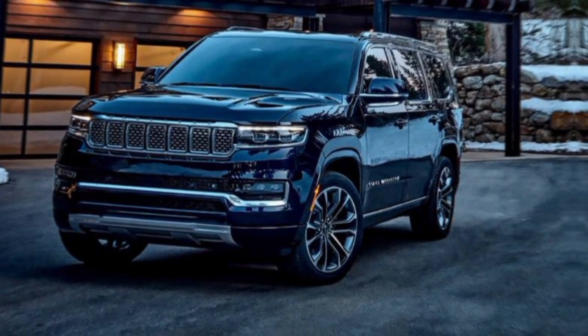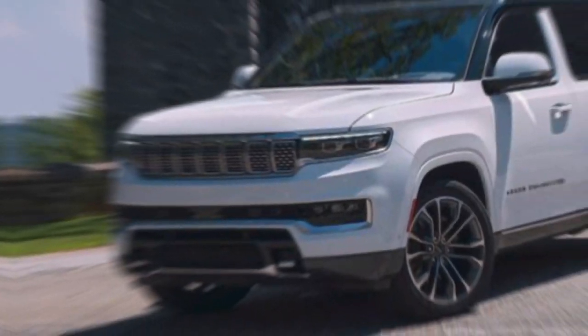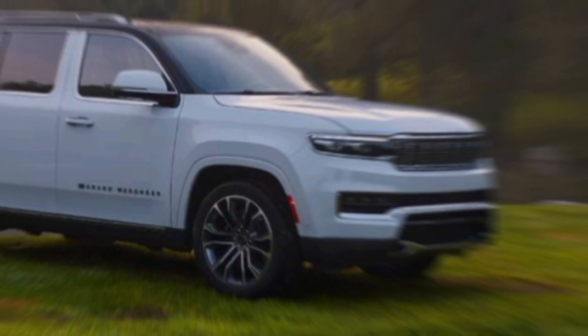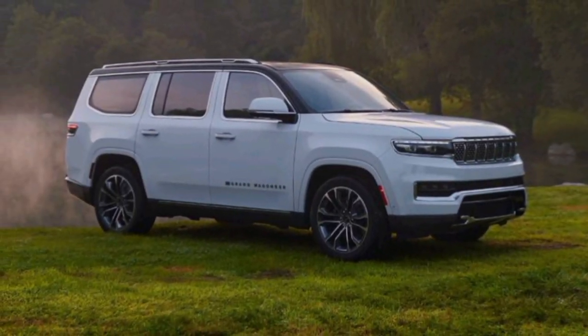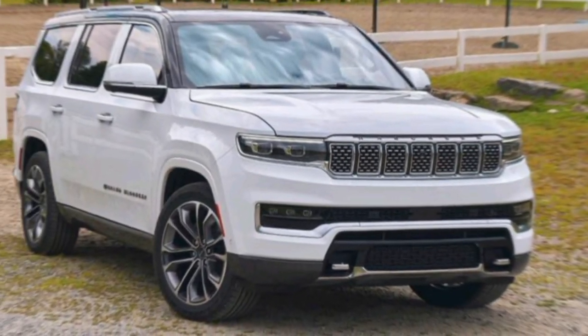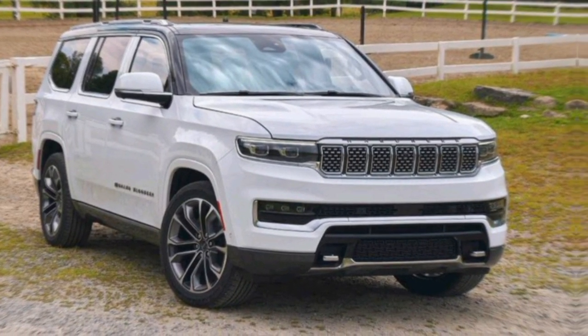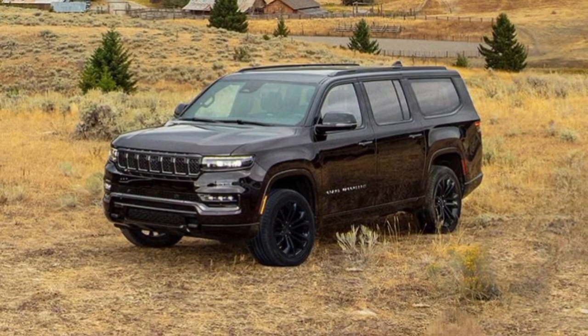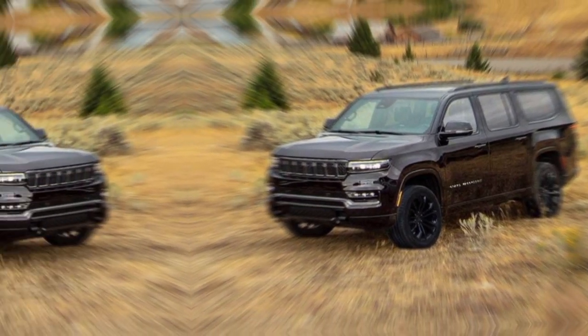But the Grand Wagoneer isn't just about looks. Step inside and you're greeted by a luxurious cabin that wouldn't be out of place in a private jet. Plush leather seats, a panoramic sunroof, and a state-of-the-art infotainment system with multiple digital displays make every journey feel first class. Of course, a Jeep wouldn't be a Jeep without some serious capability.